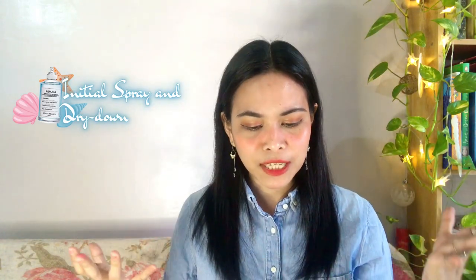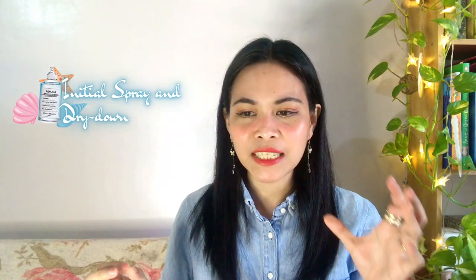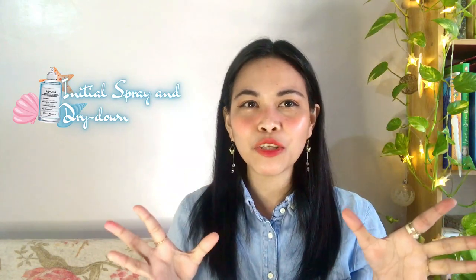I can already smell that fruity, sea, deodorant kind of freshness. There is sandalwood, there's a masculine musky amber-y scent. It smells nice — it's the scent you can smell on your male classmates in college. It's really masculine but soft, and it smells like fresh laundry too. The projection is really there, and it's soapy — it smells like a cologne from high school.